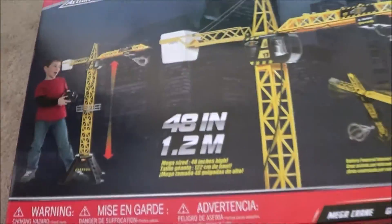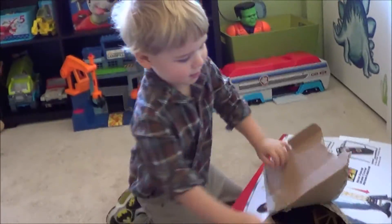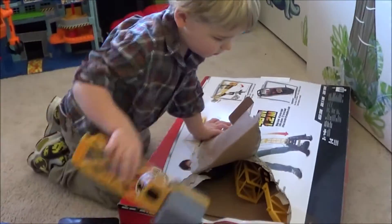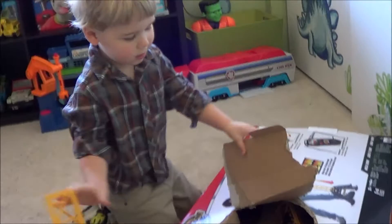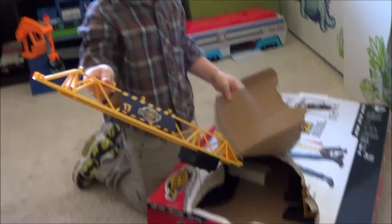We open that bottle please. We open it. Open it. Another piece. Another piece. Hey Mom, it's stuck in that one.